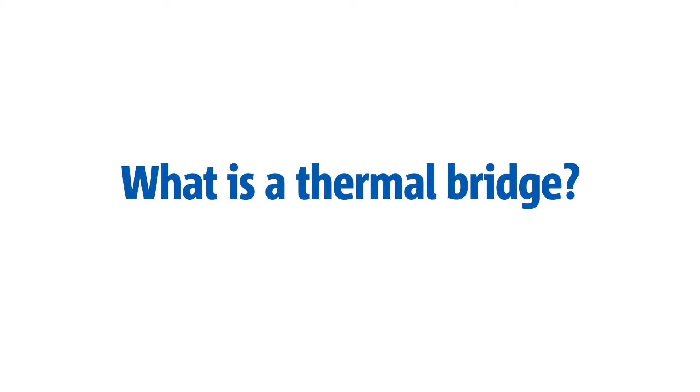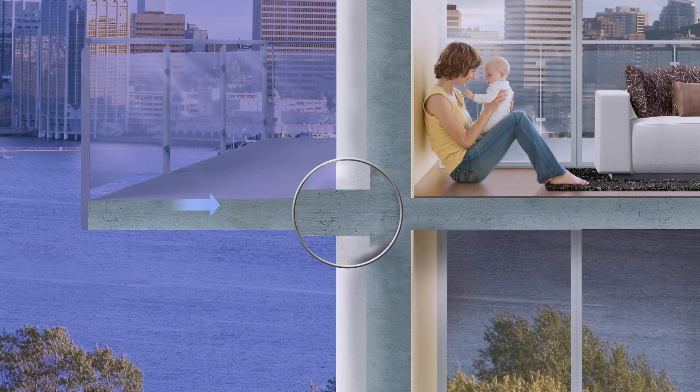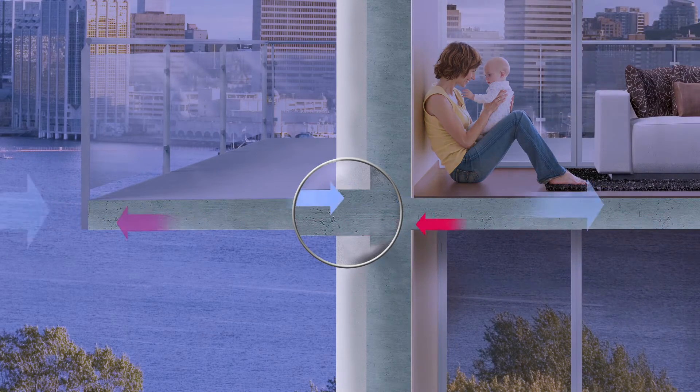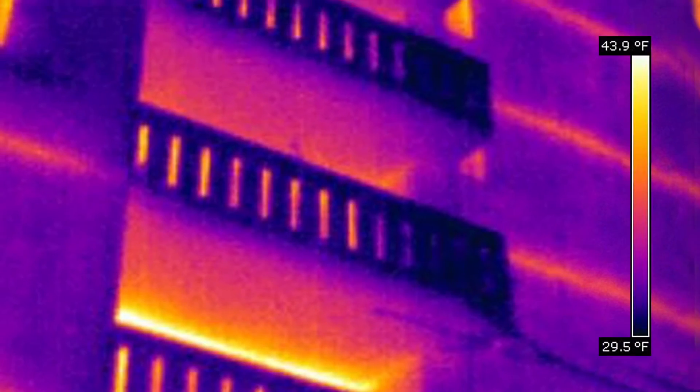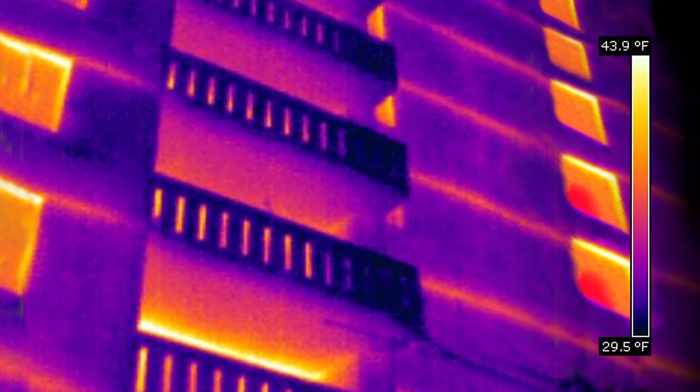In high-rise buildings, climate control has commonly been compromised by thermal bridges. A thermal bridge is a building envelope temperature weakness caused by solid construction materials such as concrete and steel that have little or no insulation value, allowing outdoor cold and heat to penetrate the building interior.